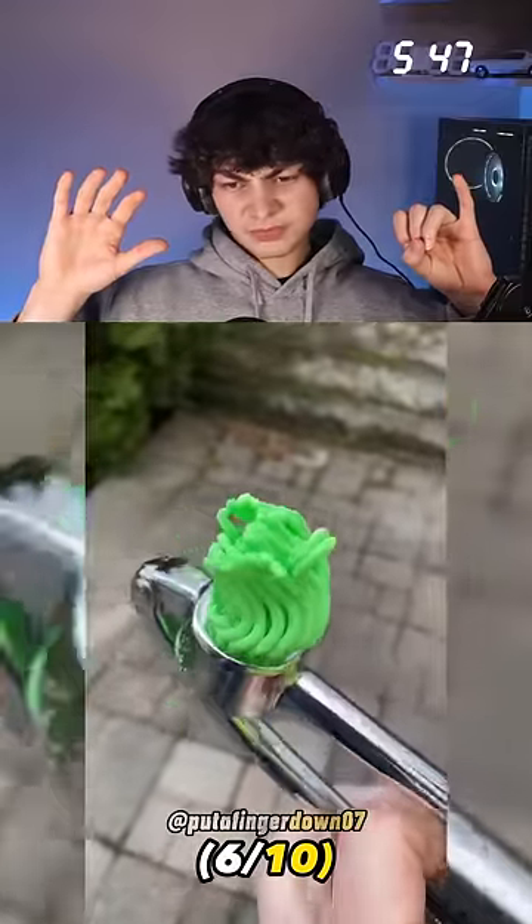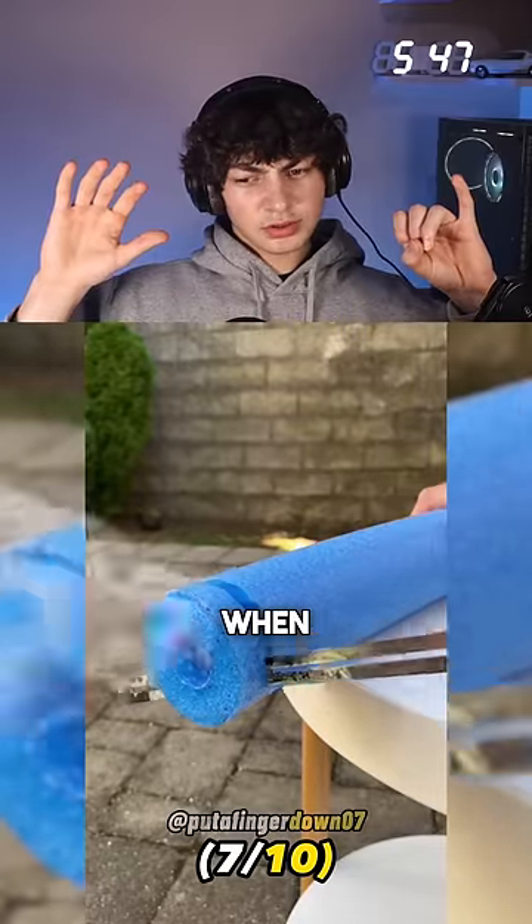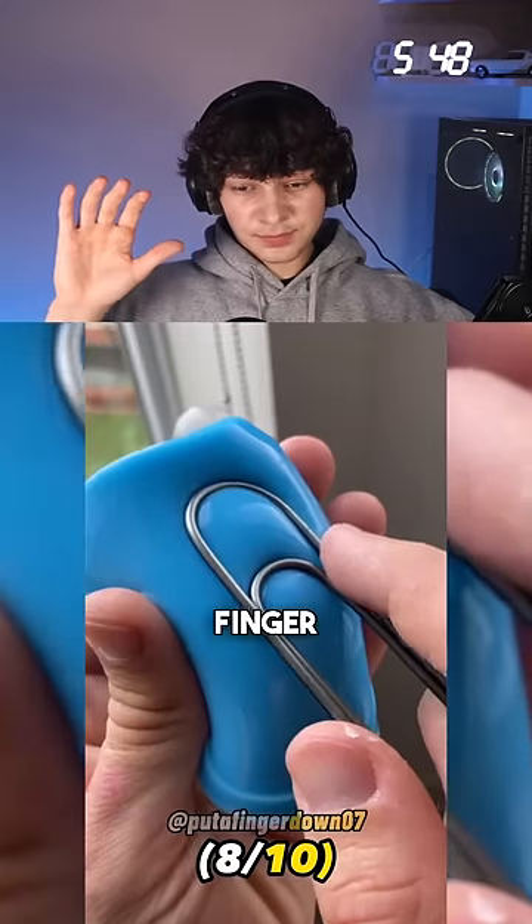Put a finger down if you've ever annoyed the first person who pops up when you click share — I don't know who it is but I'm sure I have. There's five down. Finger down if you've ever looked for something that was in your hand.